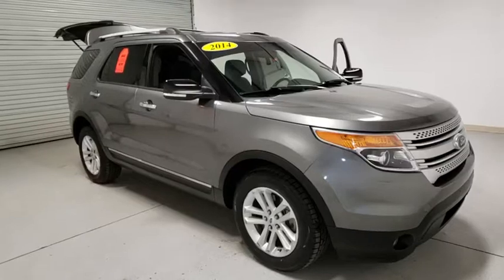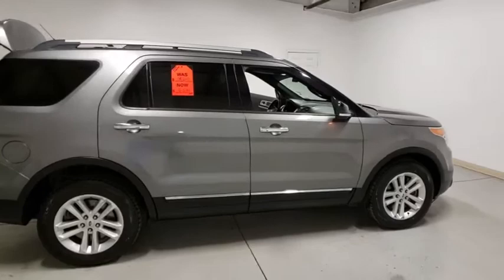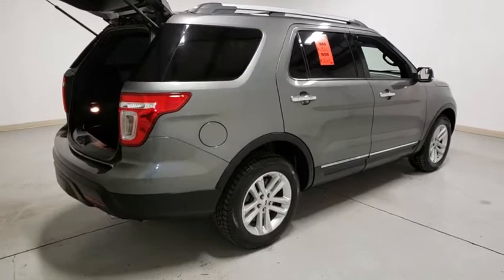We are pleased to show you the 2014 Ford Explorer. You've got a lot of capabilities to call on in a Ford Explorer. Don't underestimate your choices. This vehicle has less than 100,000 miles. Here are some of this vehicle's great options.